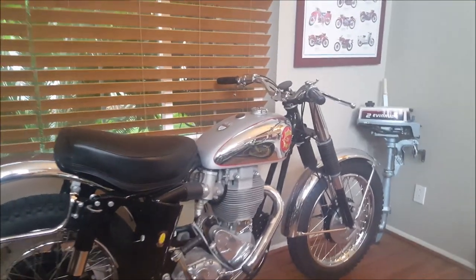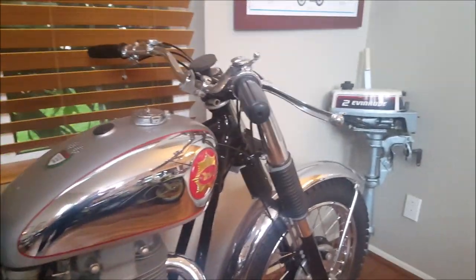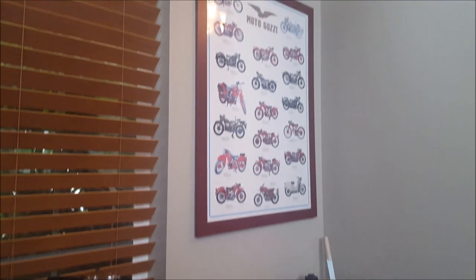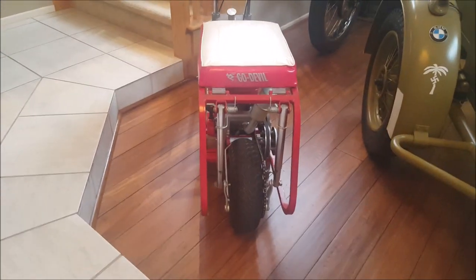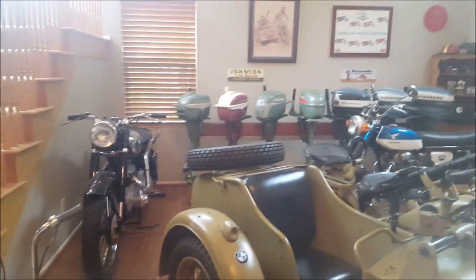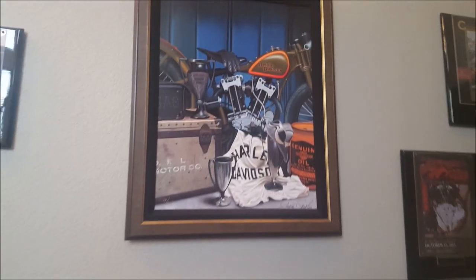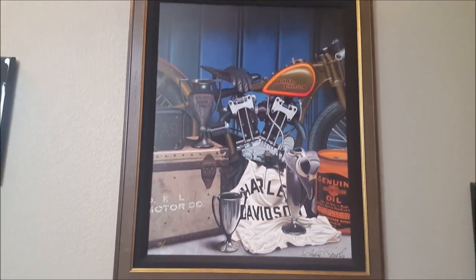This is our 1959 BSA Gold Star Scrambler. And this little guy is a Go-Devil made by Fuji Motors. Our favorite painting done by artist Scott Jacobs.